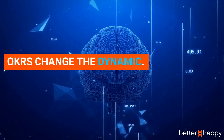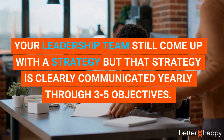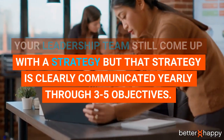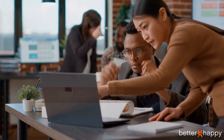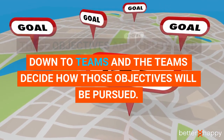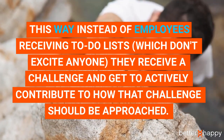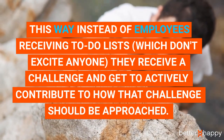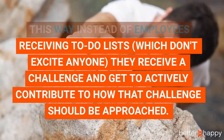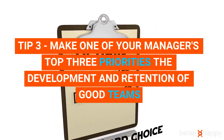A great system that perfectly addresses this is the Objectives Key Results system, created by John Doerr and utilized by Google when they only had 40 employees — and they still use it today. OKRs change the dynamic: your leadership team will still come up with a strategy, but that strategy is clearly communicated yearly through three to five objectives. These objectives are then passed down to teams, and the teams decide how those objectives will be pursued.